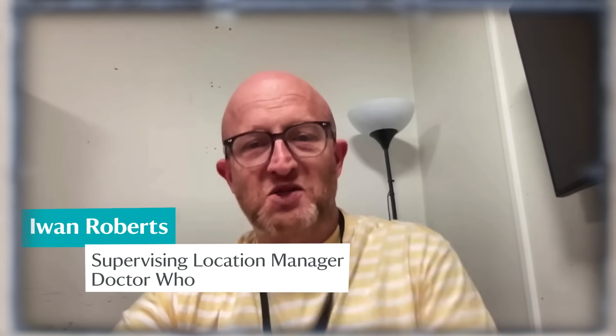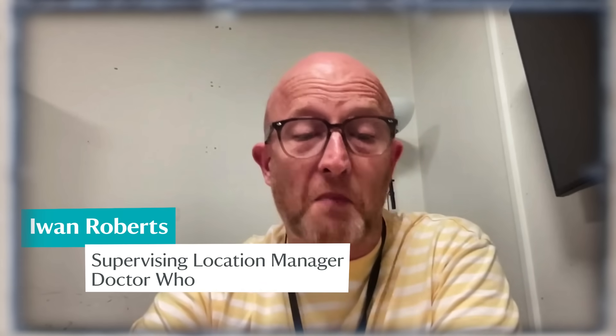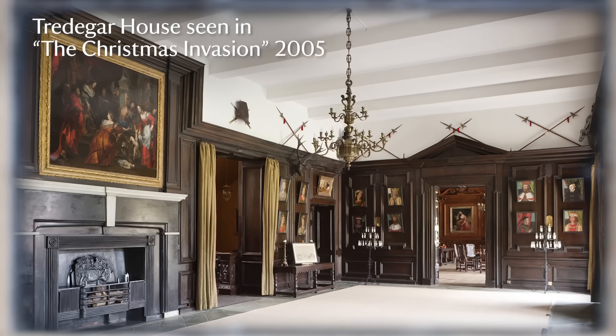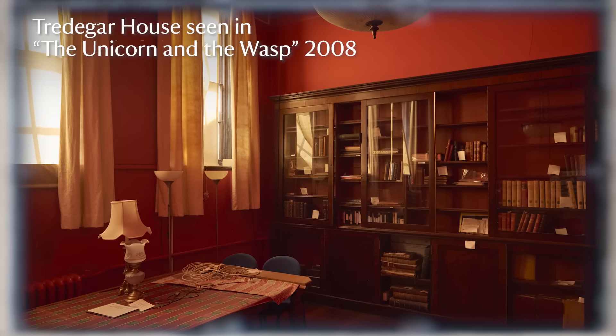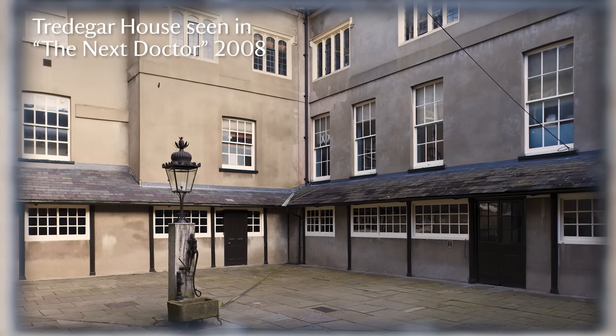Tredegar is just a magical sort of location. It's such a beautiful property — beautiful house, beautiful gardens. And it lends itself so well to a Doctor Who episode. There are so many different rooms, the exterior, the gardens, the stables. It's just fabulous.